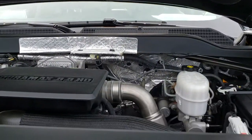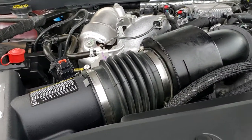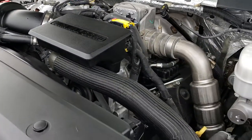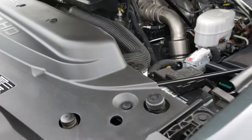Under the hood we have the 6.6 liter Duramax diesel — L5P is the code on this one, giving you 445 horsepower. The engine bay is very clean and it runs very, very smooth. It's a really nice truck inside and out, and I'd highly recommend it from a quality and condition standpoint.